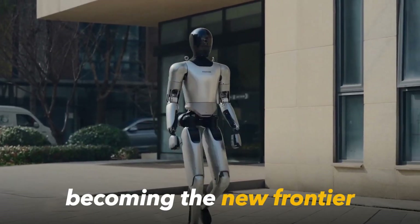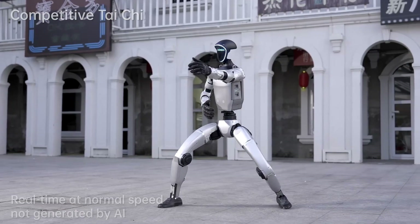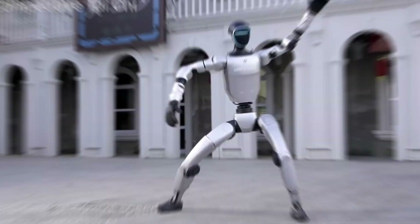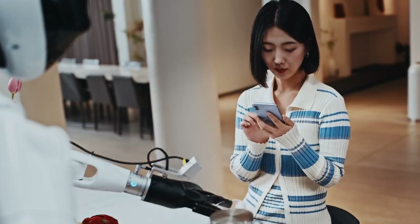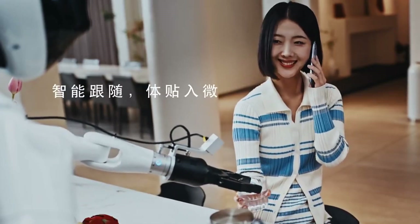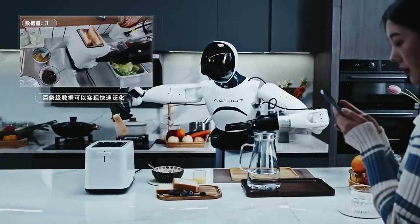China is rapidly becoming the new frontier in humanoid robotics innovation. From agile movements to industrial applications, Chinese robotics companies are pushing boundaries with remarkable speed and precision. Today, we're diving deep into the five most advanced Chinese humanoid robots that are redefining what's possible in the world of robotics.